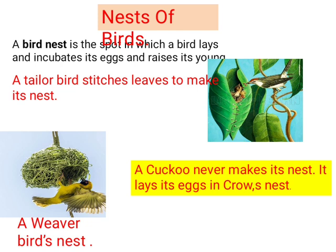One interesting thing: the cuckoo never makes its own nest. It lays its eggs in a crow's nest. You should know that a cuckoo never makes its nest — it lays its eggs in a crow's nest.